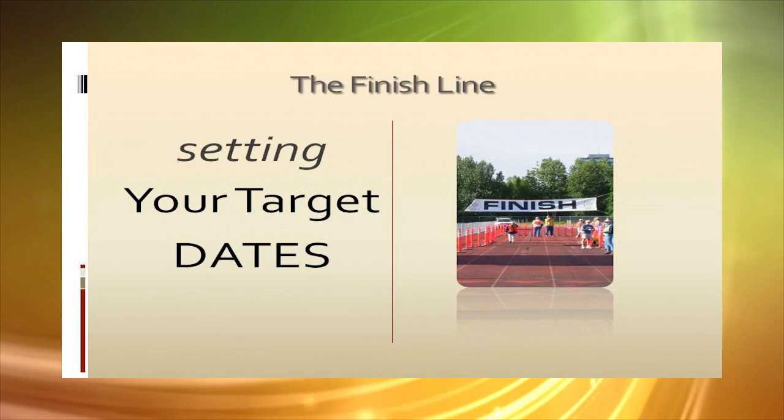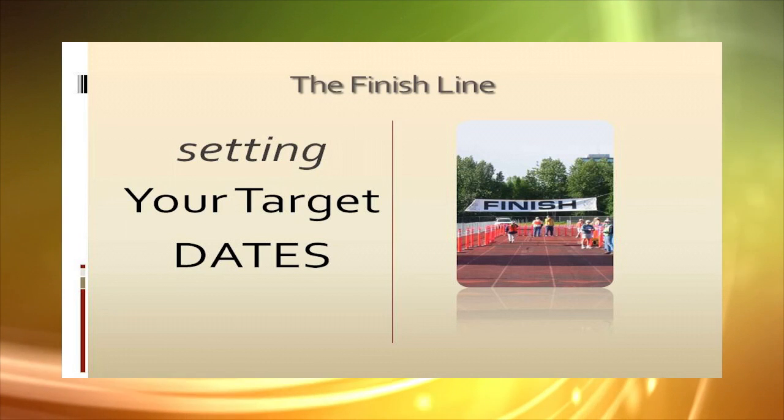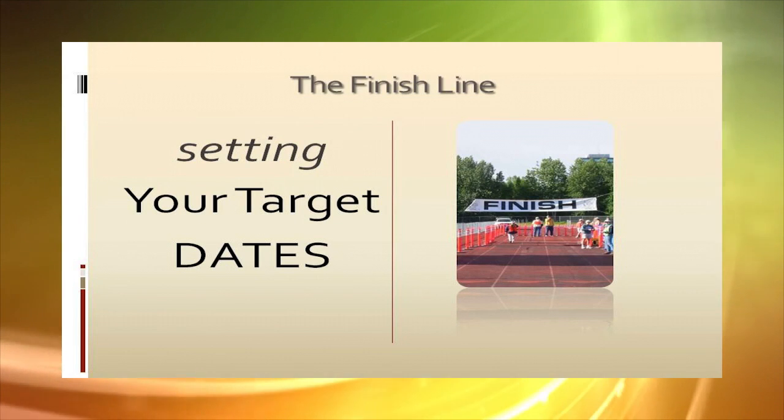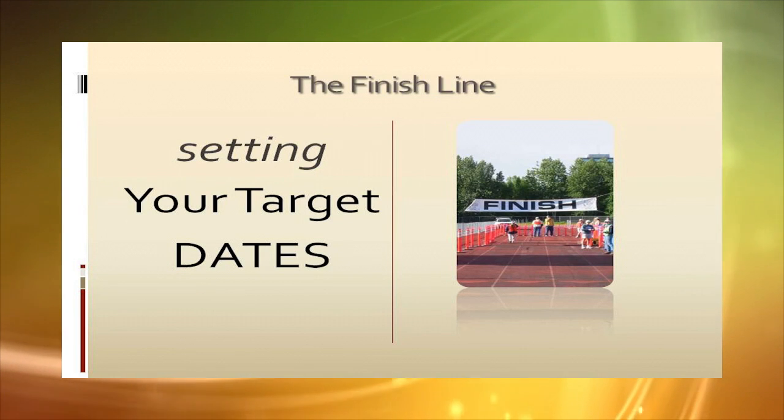Identify the finish line. Set a specific beginning and ending date for primary fundraising activities and stick to it. Without a clear target date, your fundraiser will drag on, often without direction.